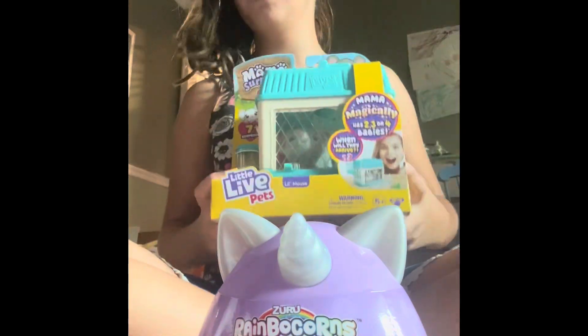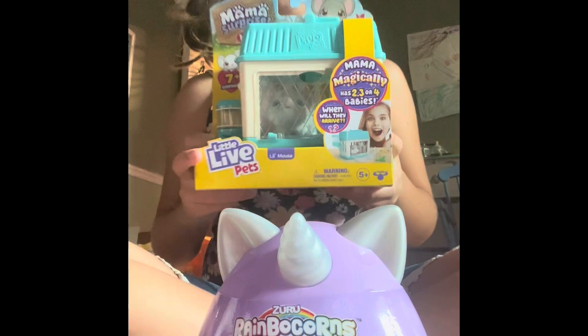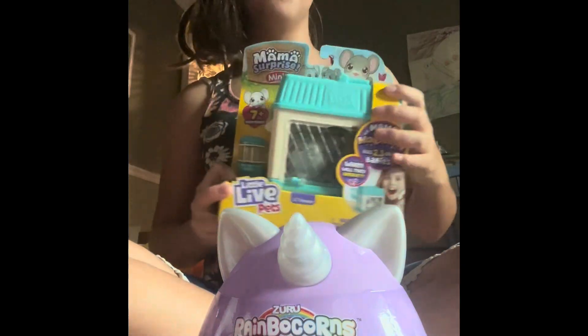We're also going to be opening up this — it's a hamster that gives birth to babies. That's going to be in the next video.